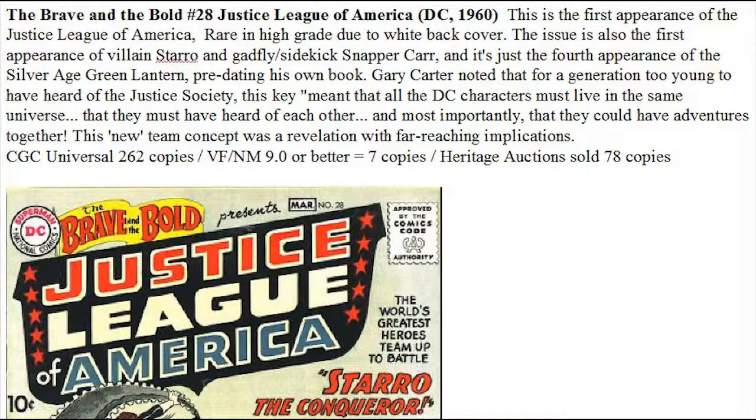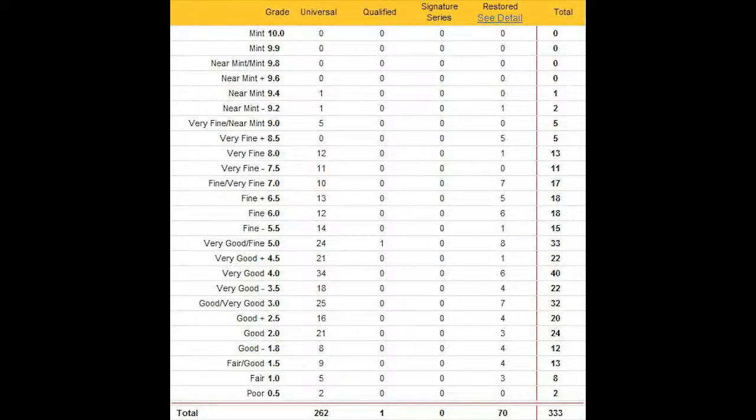Looking at the CGC Census, 262 copies in all grades have been sent in, but only seven copies graded 9.0 or better. Over the past decade, Heritage has sold about 78 copies, which averages out to only about seven copies a year, or one every two months on average. So there are very few copies out there.